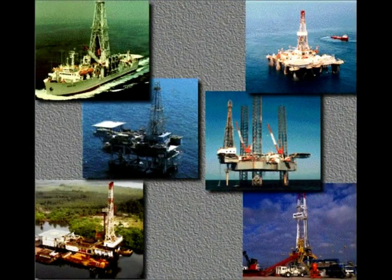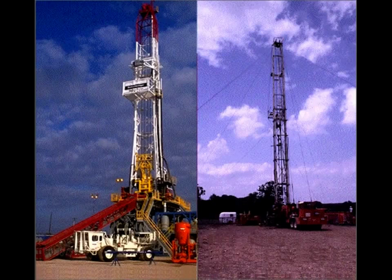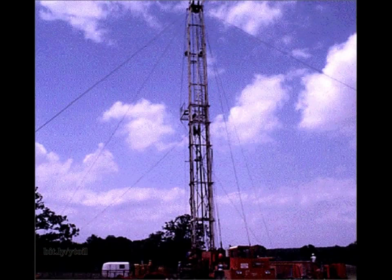Drilling rigs like these bore or drill holes into the earth. They work both on land and offshore. Some are big and some are relatively small. Big rigs drill very deep holes — 20,000 feet, 7,000 meters or more. Small rigs may only drill to a few thousand feet or meters.